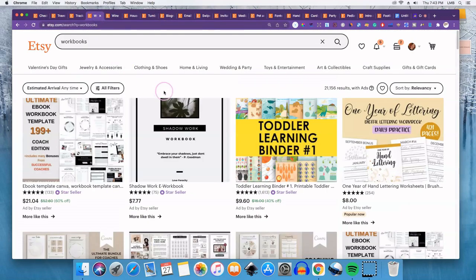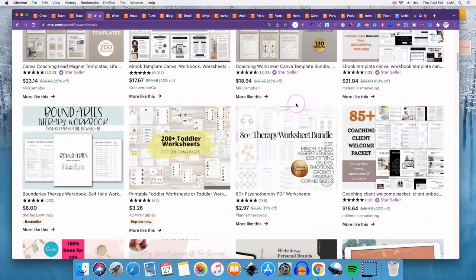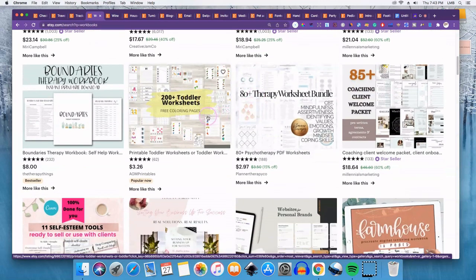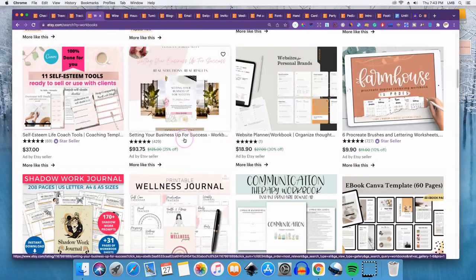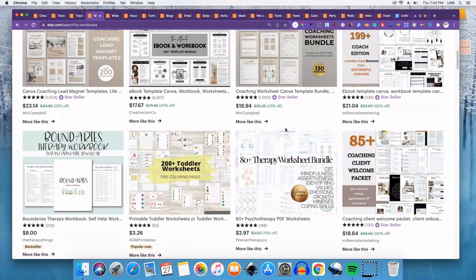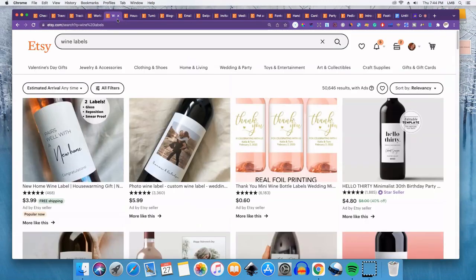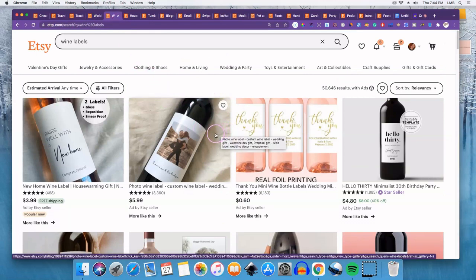Number four would be workbooks or worksheets, and these are very popular. You can sell them in all different types of niches — business to business for coaches, or for personal use. They're very helpful for people planning courses who want their students to follow along. It saves them the time of having to create workbooks themselves.